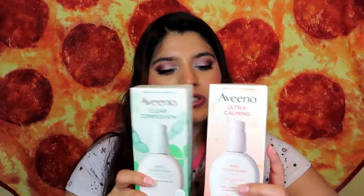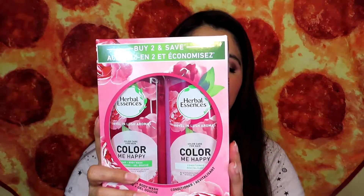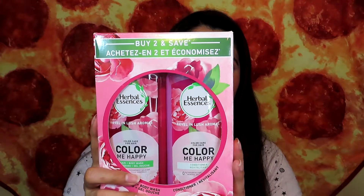These two moisturizers retail for $12 each and I feel like it's kind of pricey, but they're the only moisturizers that actually work for me and don't break me out. The last thing in this box is this Herbal Essences Color Me Happy shampoo, because I do have colored hair. My hair is looking a little orange already because I haven't retouched it since February, so I have to do that pretty soon.